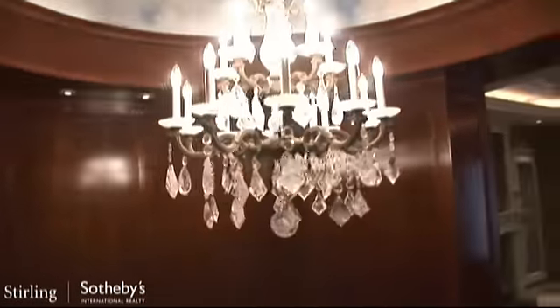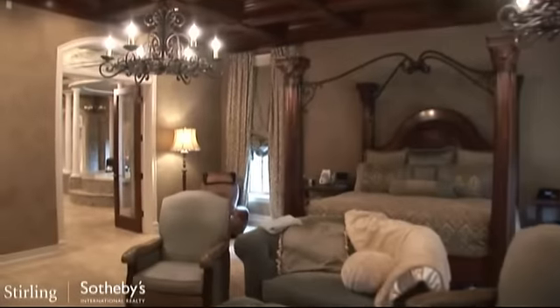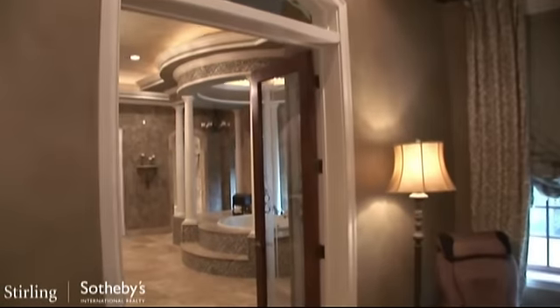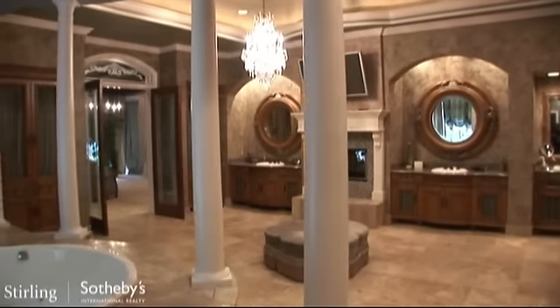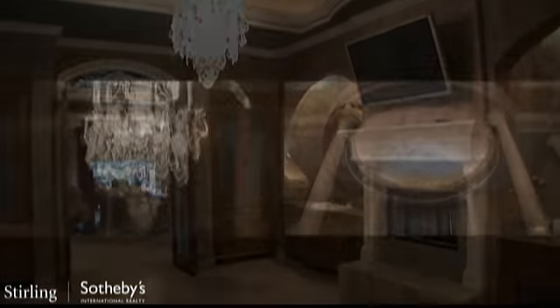The vestibule leads you to the majestic 3,800 square foot master wing with a spacious sitting room and a dual-sided fireplace for a romantic and intimate setting. The master bath and suite offers a separate sauna, steam room, dual water closet, walk-in shower, and jacuzzi tub.